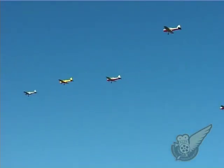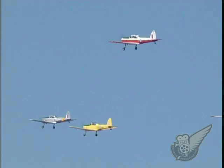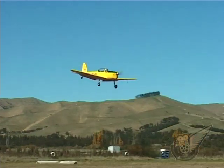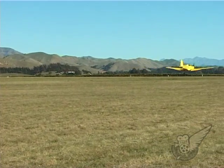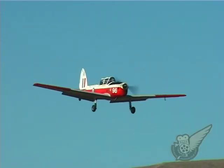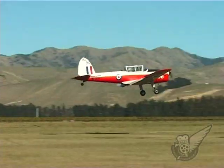The two-seat tandem aircraft proved very successful and the RAF immediately adopted the aircraft as their standard primary trainer. It eventually equipped all 17 of the university air squadrons and many of the volunteer reserve flying schools. De Havilland Canada produced 217 Chipmunks, while de Havilland in England produced a further thousand aircraft during the late 1940s and into the 1950s.